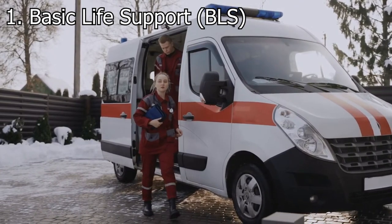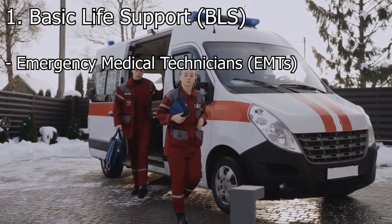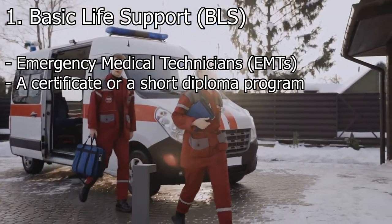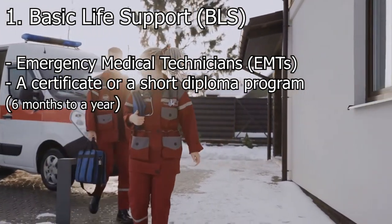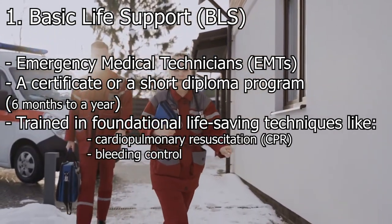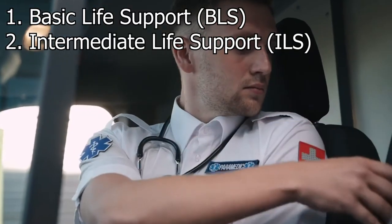Basic Life Support (BLS). Basic Life Support providers, often known as Emergency Medical Technicians (EMTs), complete a relatively short training program. This training may result in a certificate or a short diploma, usually spanning around six months to a year. They are trained in foundational life-saving techniques like cardiopulmonary resuscitation (CPR), bleeding control, and immobilization.